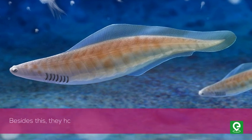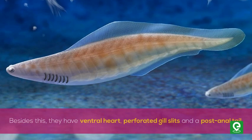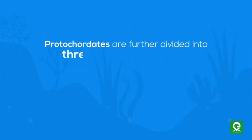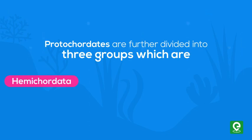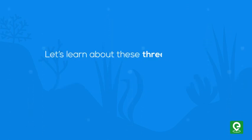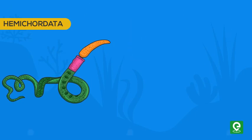Besides this, protochordates have a ventral heart, perforated gill slits, and a post-anal tail. Protochordates are further divided into three groups: Hemichordata, Urochordata, and Cephalochordata.